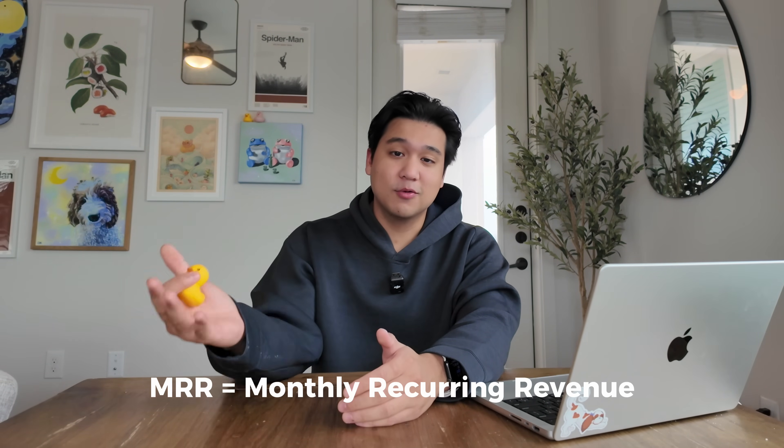Let's start with the number everyone is probably most interested in — how many people ended up subscribing, what is the MRR or monthly recurring revenue? One week into launch, we are at around $400 monthly recurring revenue, which is an insane number for the first week. I've launched a ton of apps, and it took my first app almost two years to get its first $400 in monthly recurring revenue.